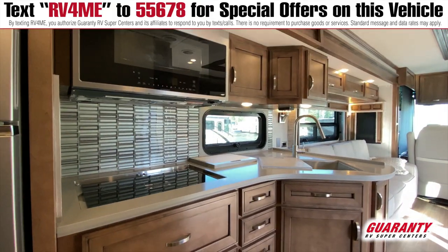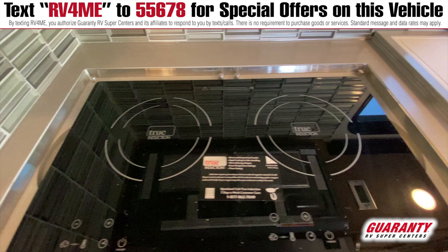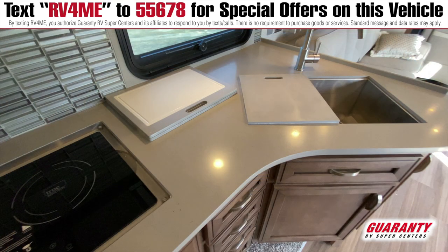Looking forward, you have the true induction cooktop. Just like you see on some of the higher-line coaches, this true induction cooktop is removable, able to be placed outside and plugged into any 110-volt outlet. Looking over at your stainless steel tub sinks — both full square, full size, equal in size — so if you have those bigger pans and bigger dishes, they will both equally fit in this sink.